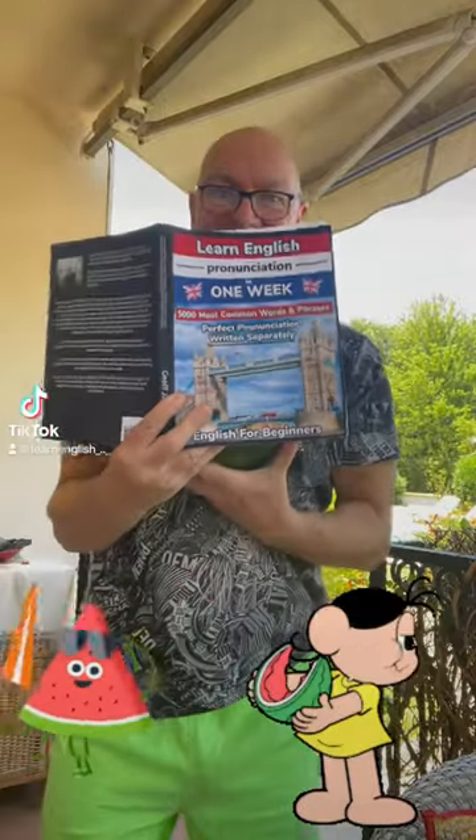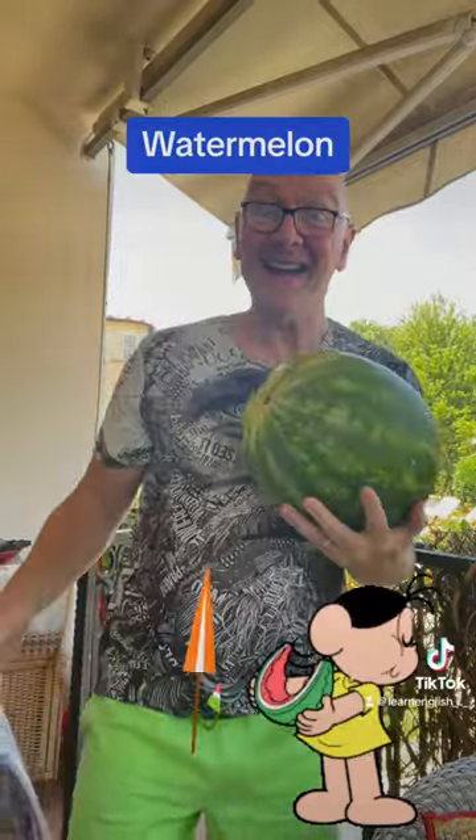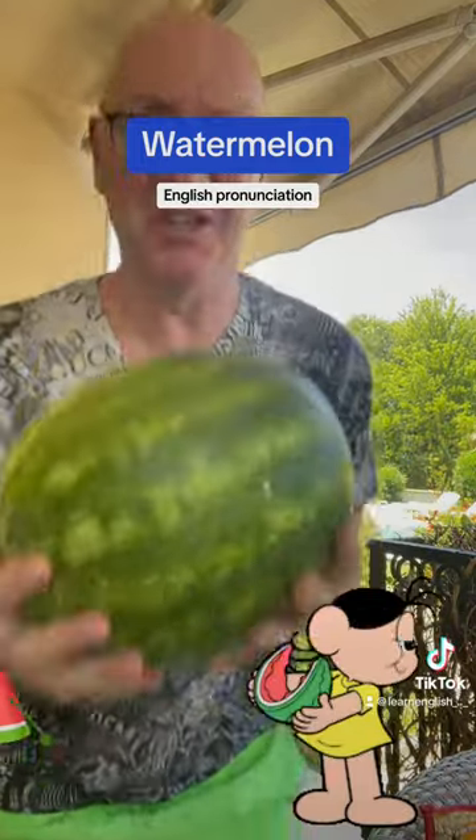What's in my English book today? Watermelon. Watermelon. English pronunciation.